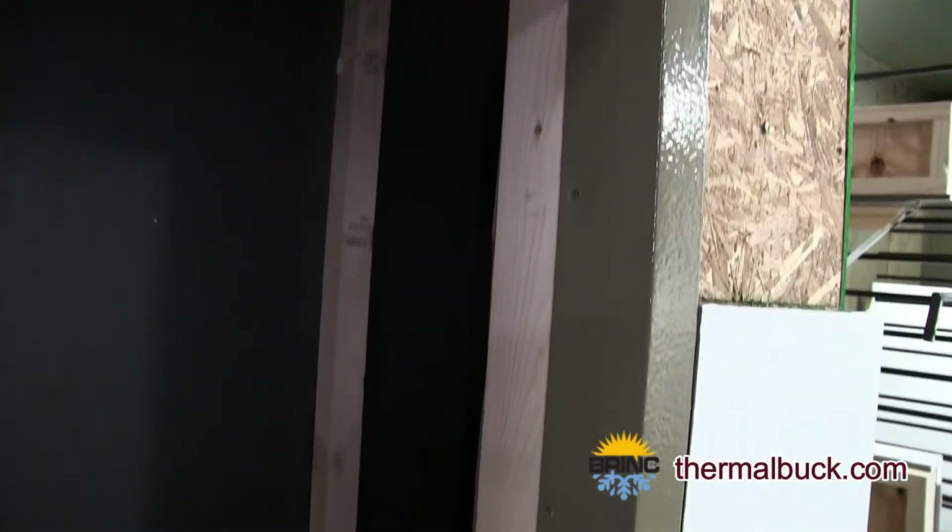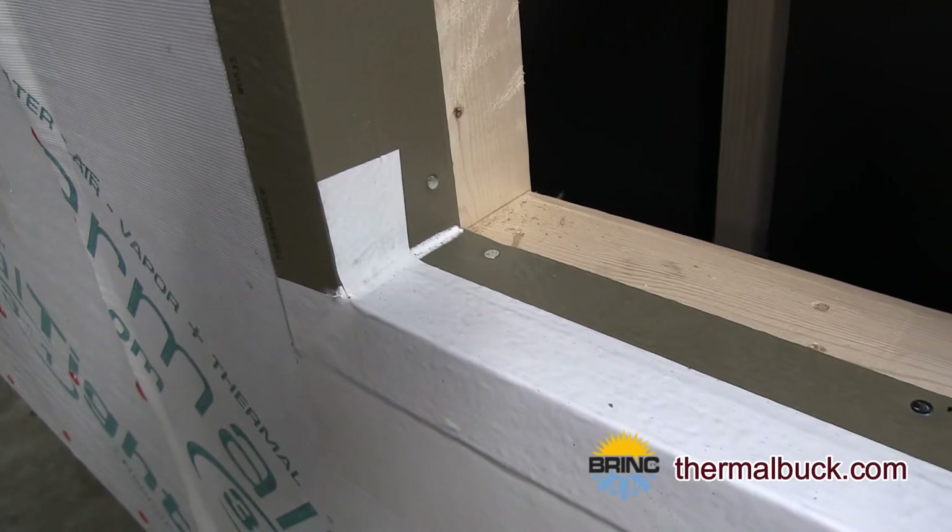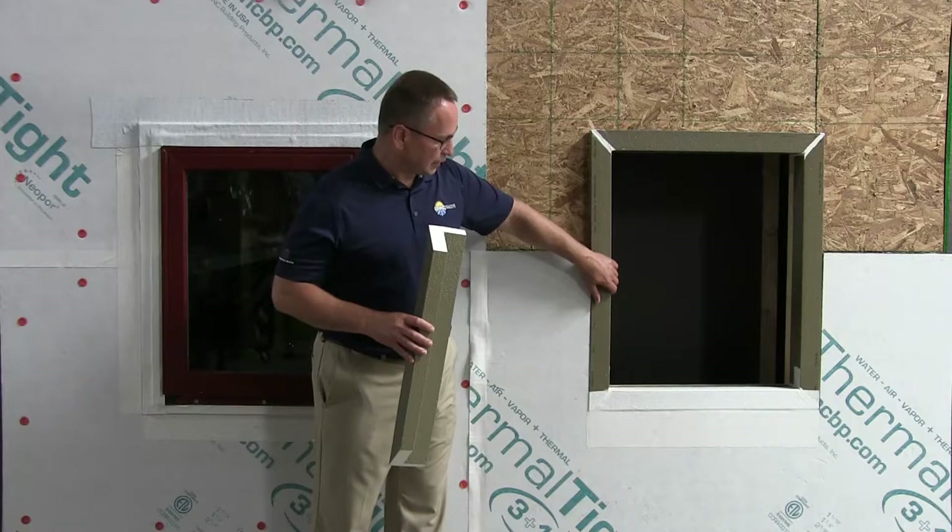The different thicknesses of insulation, whether you're going to use a rain screen — whatever you're after, we have the solution for what you need to do. Thermal Buck simplifies this process.